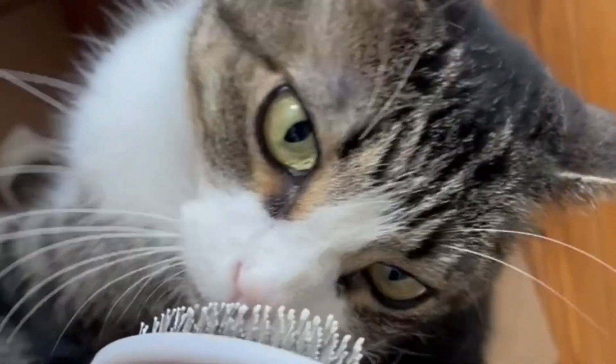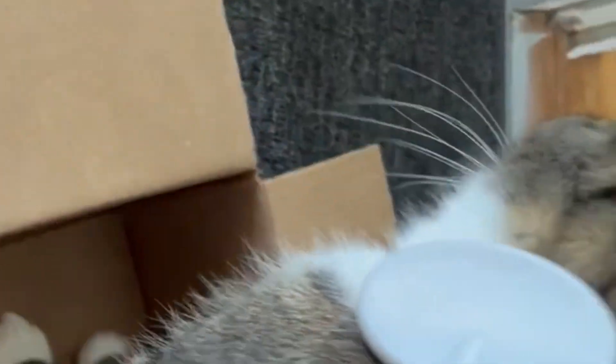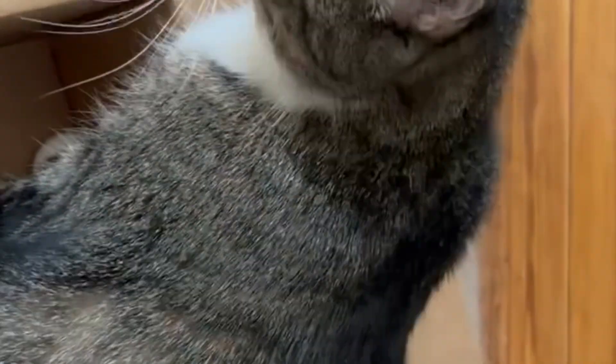She's not used to being brushed, so I let her smell the brush first and kind of get used to it. I kind of brush her neck area and her back first. I'll do her front, but I don't bother with her belly area.